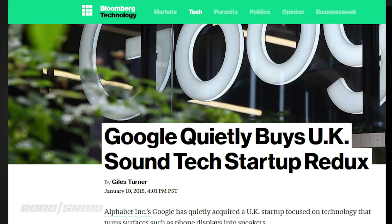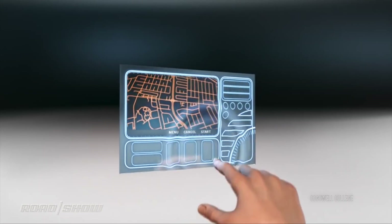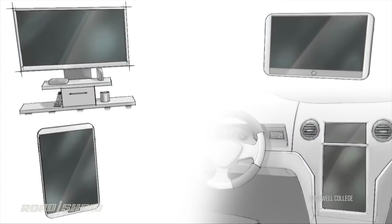Google recently bought up a UK startup called Redux, which has been working on turning screens into speakers. The idea that your car's center display screen could also be a center channel speaker? That's pretty cool.